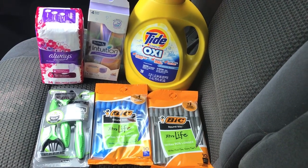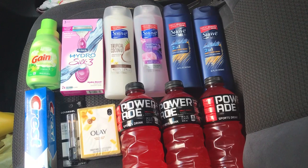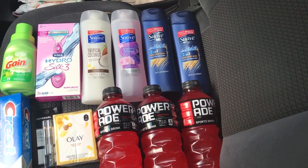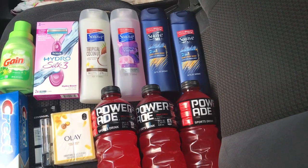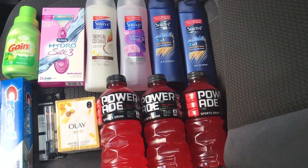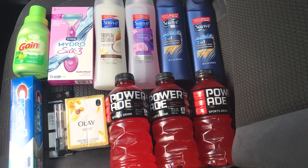Now let me show you my second transaction — I'm actually more excited about this one. This transaction had more items and the deal was really good. I picked up four Suave body washes. I was going to get the lotion but they didn't have the one I wanted, so I got two more body washes instead. You can also pick up the little Suave deodorants priced at a dollar — I scanned those and they attach to the two dollars off six coupon as well. It's up to you what you choose.